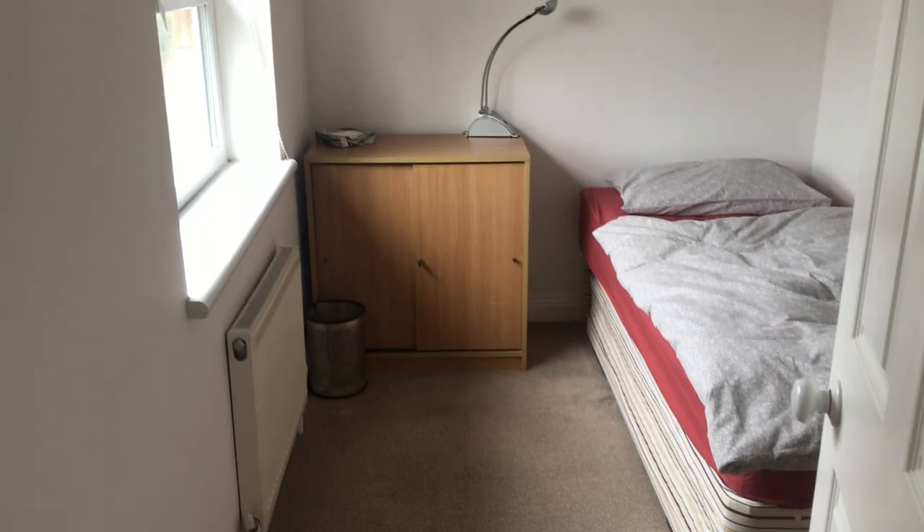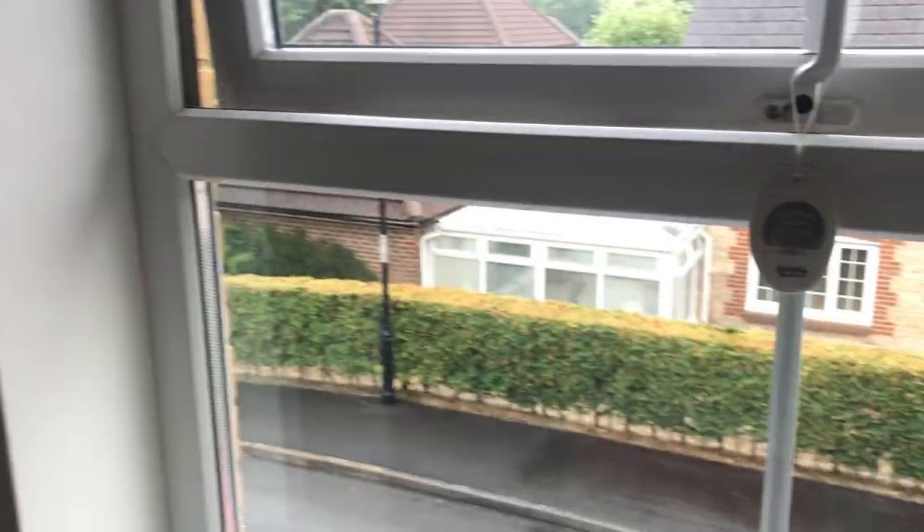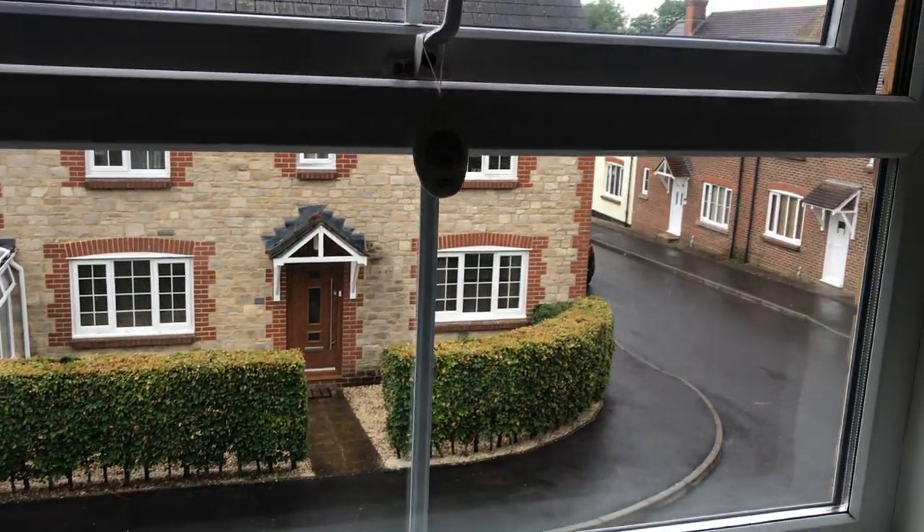Bedroom number three has a single bed in here, with space for drawers and wardrobes, and a front aspect window.